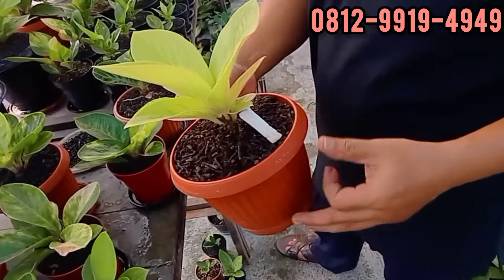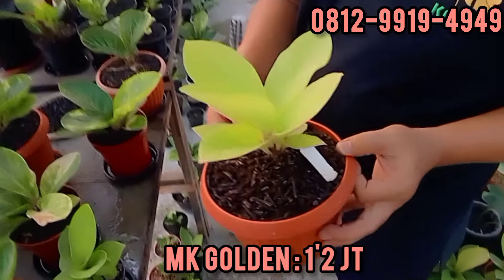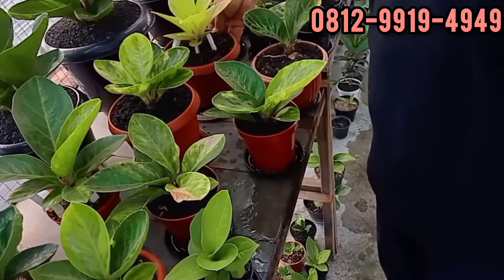Manko Golden, MK Golden. Dan golden kecil juga ada. 1,2. 1.200.000 rupiah untuk MK Golden. Golden-nya bener-bener keren banget.